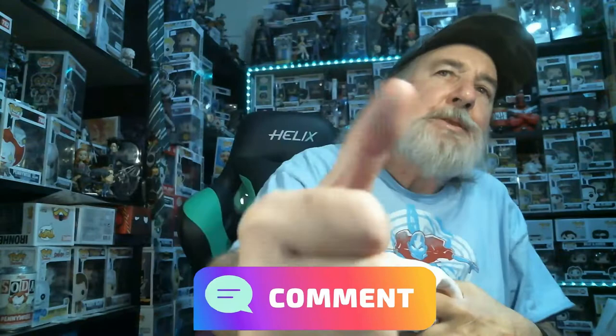Let me know what you thought down in the comments — thumbs up, thumbs down, please. Like and subscribe, and I will see you next time. Have a wonderful day. Bye-bye.